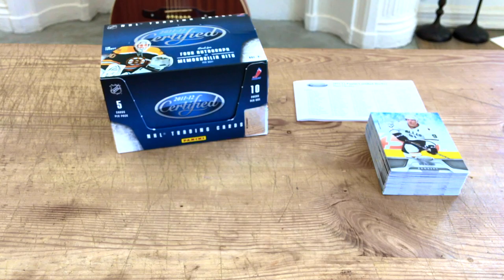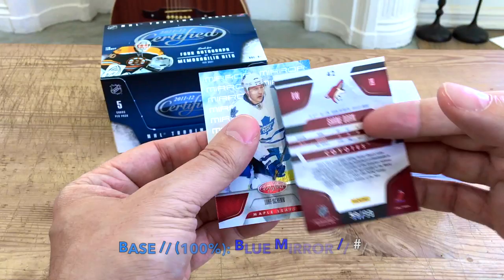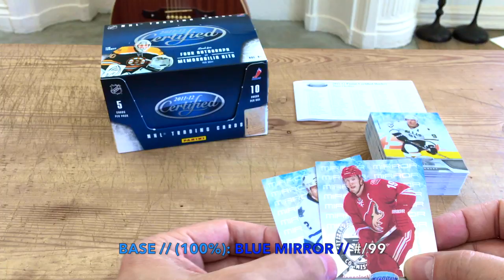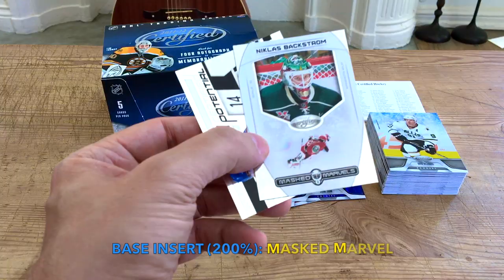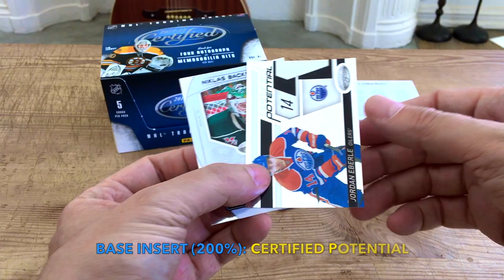We received a couple of base inserts — the Masked Marvel of Nick Backstrom, undrafted in 2006, kind of cool. And the Certified Potential of Eberle, 22nd overall in 2008 — he's had a pretty good career, a bit uneven and inconsistent, but decent nonetheless. When he's on, he's flying. We did receive five hits total.